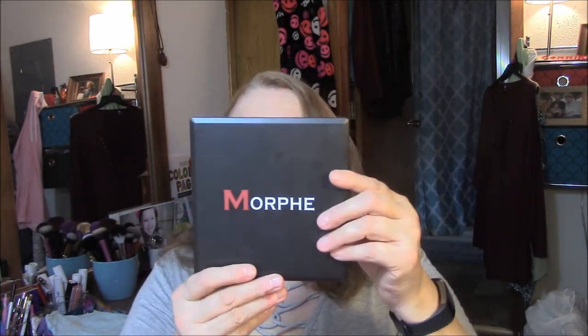For blush, I'm wearing my Morphe 9N Palette, my blush palette. I don't use this real often because it is super, super powdery — really powdery.